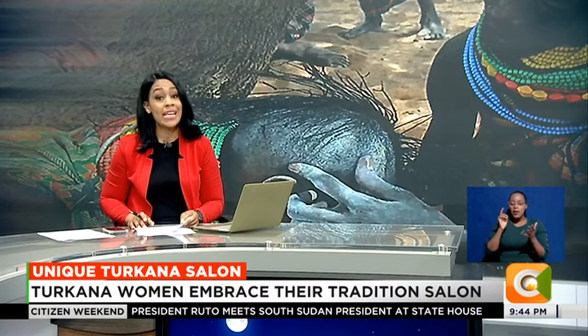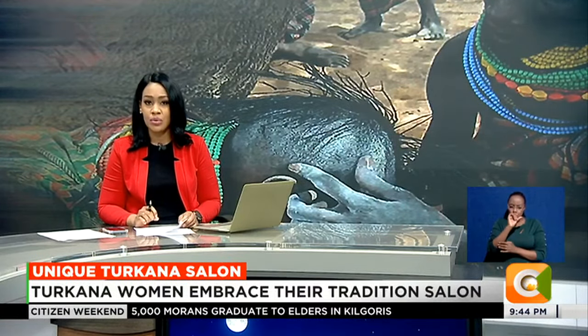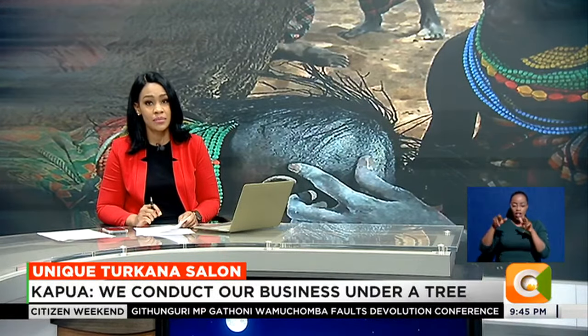Turkana women are recognized for their unique style of hair, where the whole head is shaved, leaving only a small patch of loose hair in the middle to which beads are attached or is braided. Emmanuel Cevuit, who produced this story, visited a salon in Loima, Turkana, and brings us more.